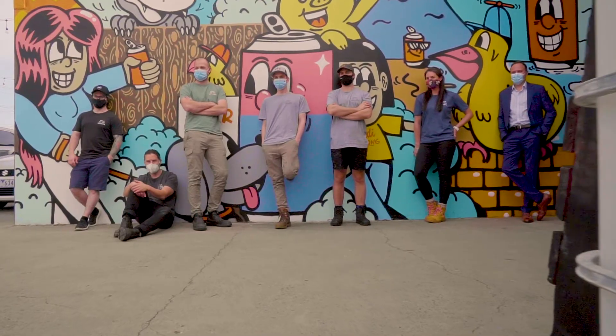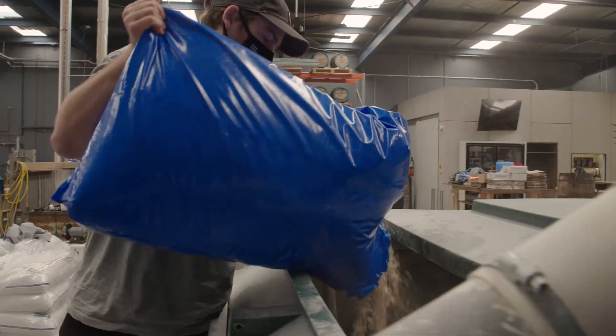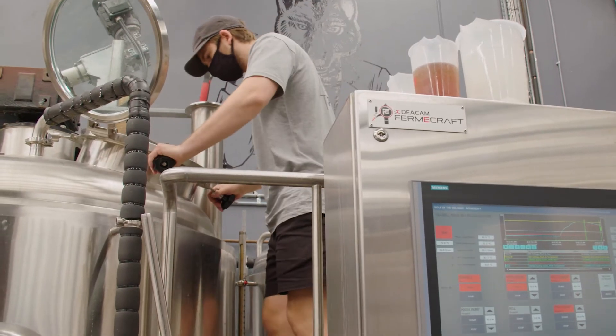We make good times, facilitated through the production of beer. We make beer from four simple ingredients: malt, hops, water, and yeast. The fifth, not so simple, ingredient is love and attention.